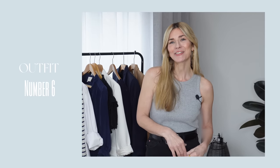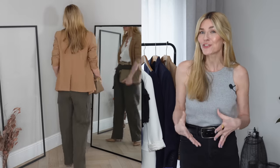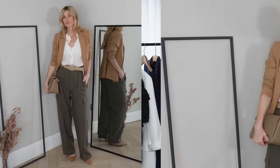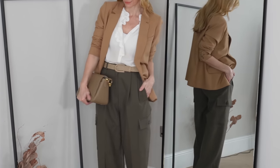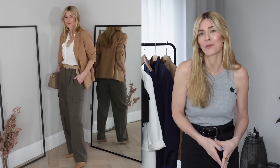Outfit six takes it a step further to make it properly office-appropriate. I've gone with my camel blazer because I love that mix of tones, but a navy blazer, a black blazer, or even a khaki one — if it's different enough in tone — would all work brilliantly. Whatever you have in your wardrobe, it's definitely worth having a little try in front of the mirror; I'm sure there's one that would work just as nicely.